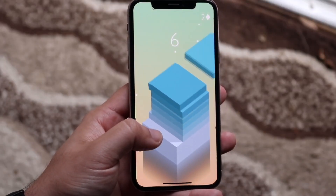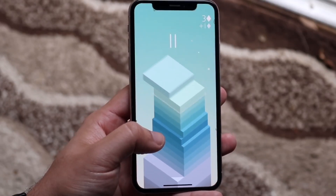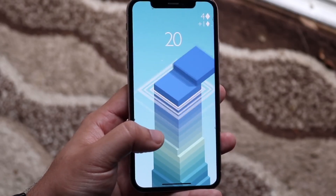Looking at the first generation iPhone SE, it copied the iPhone 5S, which was a flagship from before. Then we saw the iPhone SE 2020 that kind of copied the iPhone 7 and iPhone 8. And then we look at the iPhone SE 3 — I don't know what Apple was trying to do there.